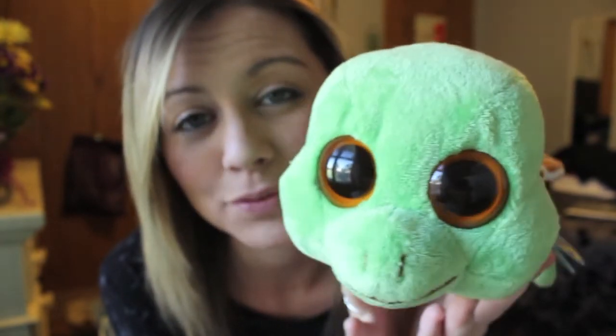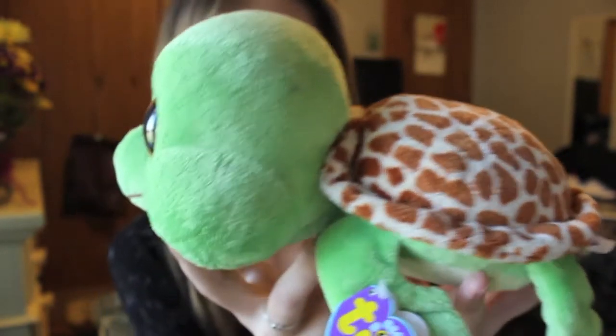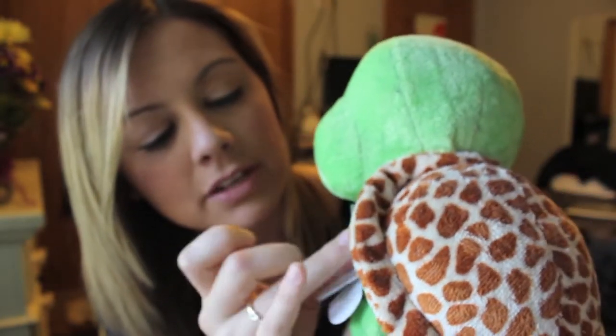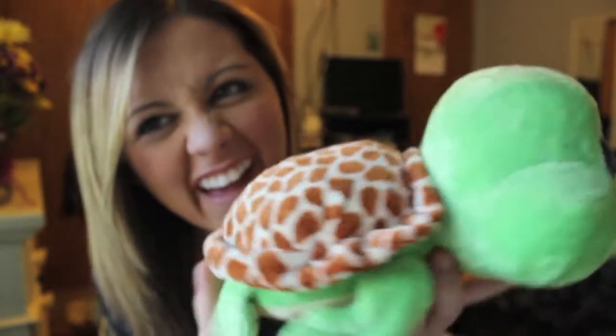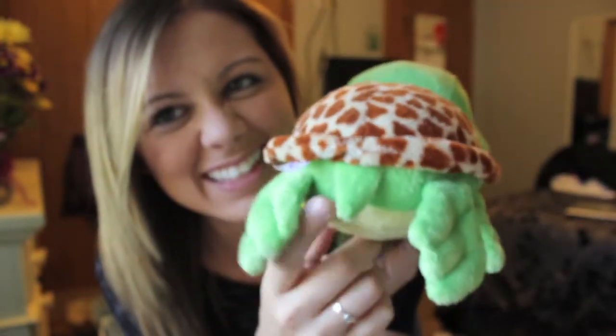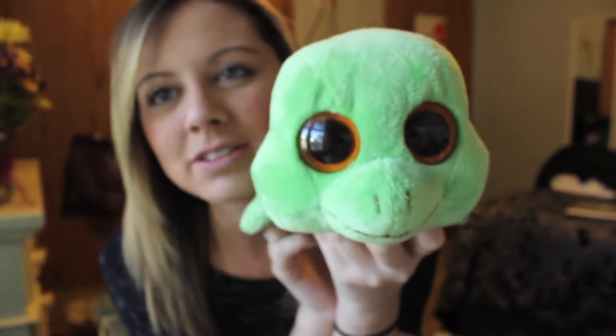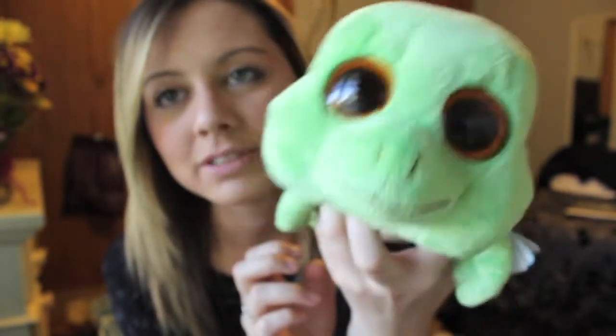My dad got this for me. I actually have a little version of this in my car — it's probably really faded by now — but it's the baby version of this. It has really big eyes. It's a beanie baby. His name is Sandy and he's a sea turtle. He even has a little tail. My dad gave this to me the summer after I was like, 'I like turtles,' and everybody started kind of giving me turtles.